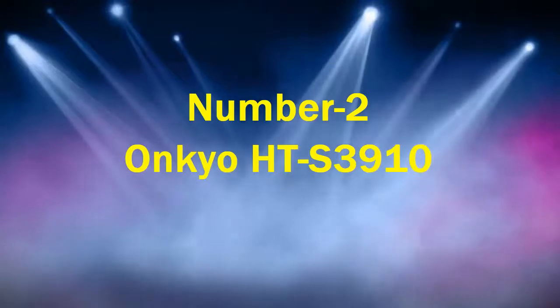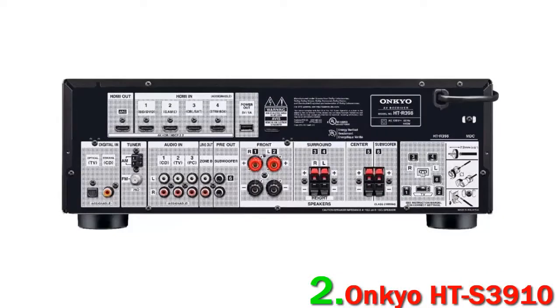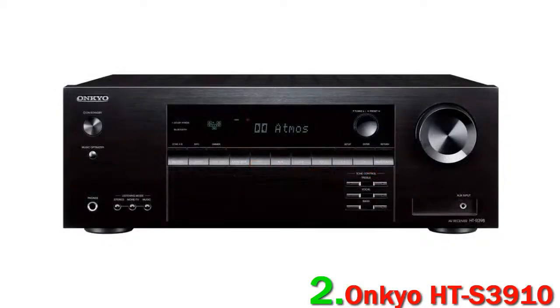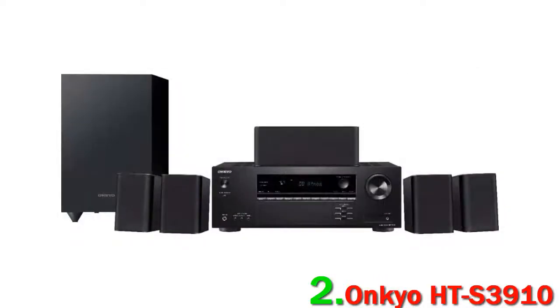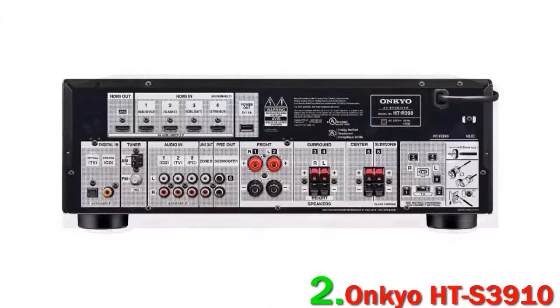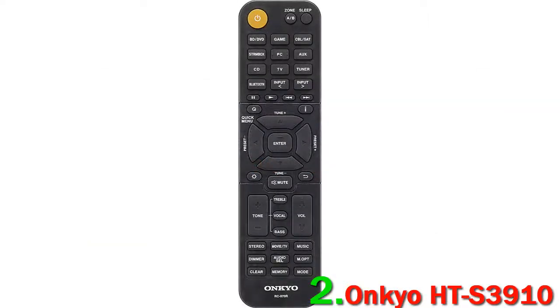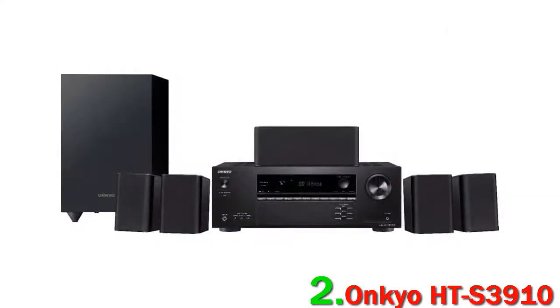Number 2: Ankyo HT-S3910. If you're looking for a complete package for a small space, with both speakers and a receiver, then we strongly recommend the capable Ankyo HT-S3910. In our opinion, it not only delivers room-filling sound, but comes with a highly versatile feature set. We especially like the fact that you can incorporate Dolby Atmos by simply swapping out the two rear speakers for additional height modules. There's also Dolby Atmos Height Virtualizer, which isn't quite as good, but still gets the job done.